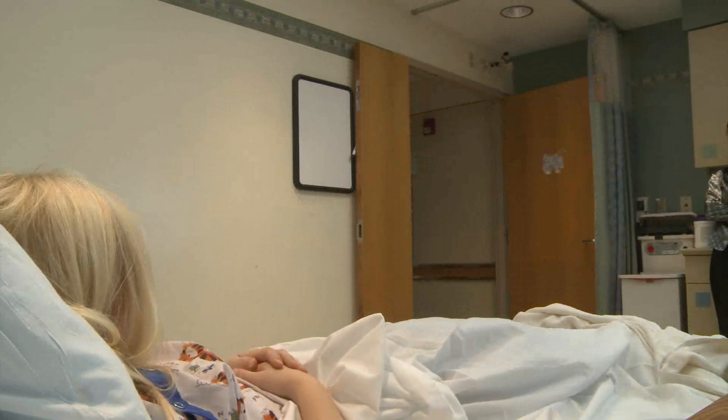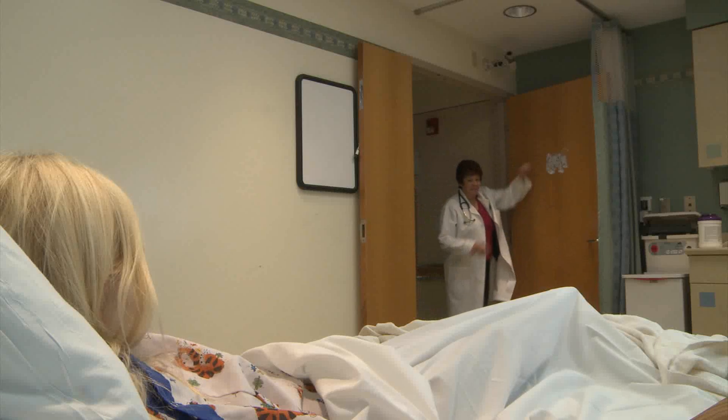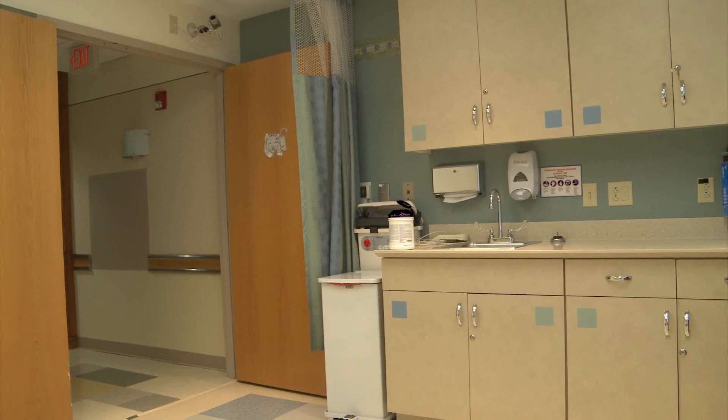Let's redo that. Much better. Wash your hands on the way in, as soon as you cross into a patient's space, whether it's an in-patient room, a clinic room, or a procedure room.